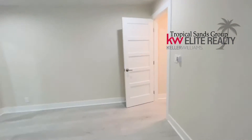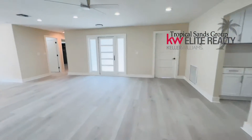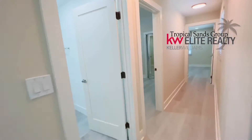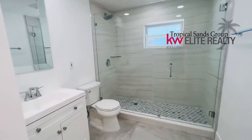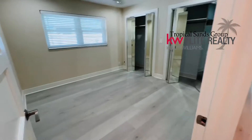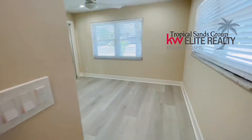There are two bedrooms on the other side of the home — another great feature for the separation between the guest rooms and the master. Beautiful, huge guest bathroom with floor to ceiling tile. Guest bedroom. Guest bedroom.